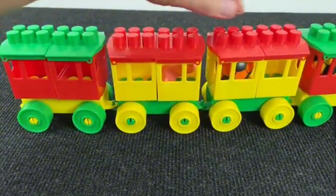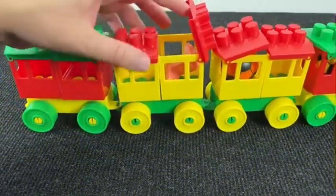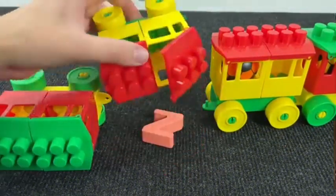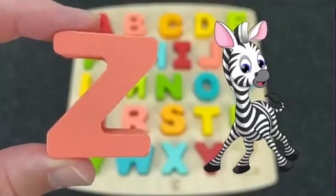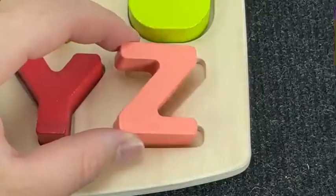Look at this train! Let's see what's inside here. Wow! It's the letter Z. Z is for Zebra. Let's put it here.